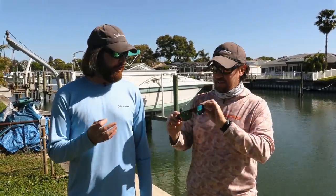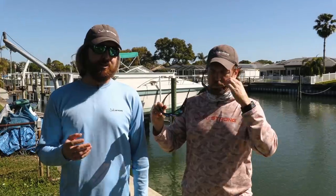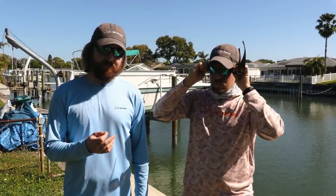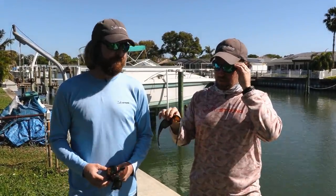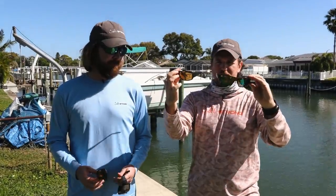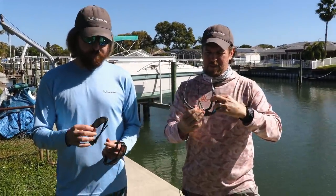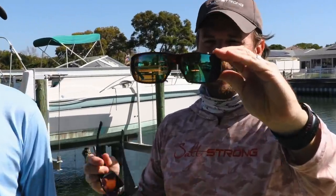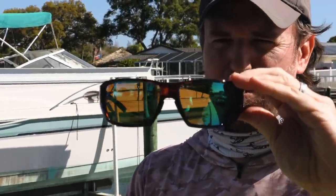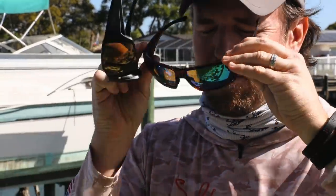And frame type too — that's a very important part that kind of gets overlooked, the actual frame itself. The lenses and the frames are basically what you're buying, and if you overlook one or the other, you're going to be missing out and potentially making a bad decision. So let's talk about plastic versus glass first. Glass in general has always been known to be the best — superior in terms of visibility, which is incredibly important when you're saltwater fishing or any kind of fishing.